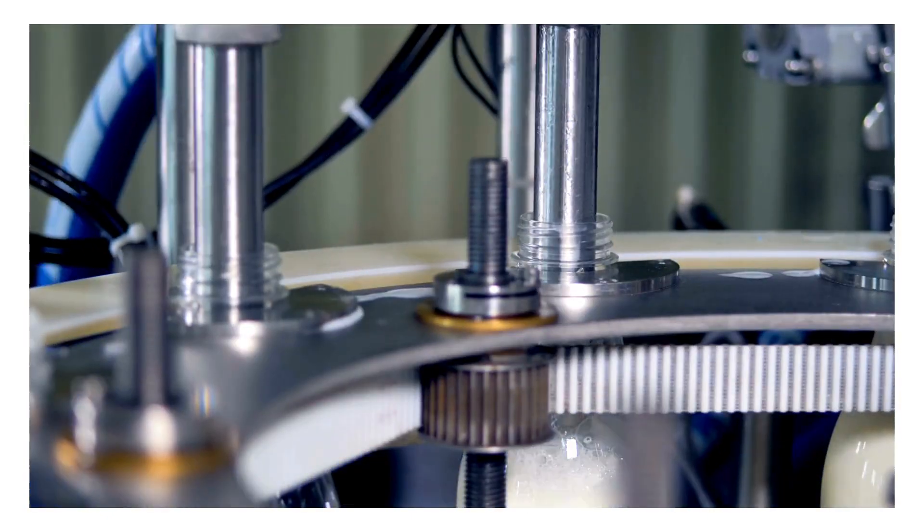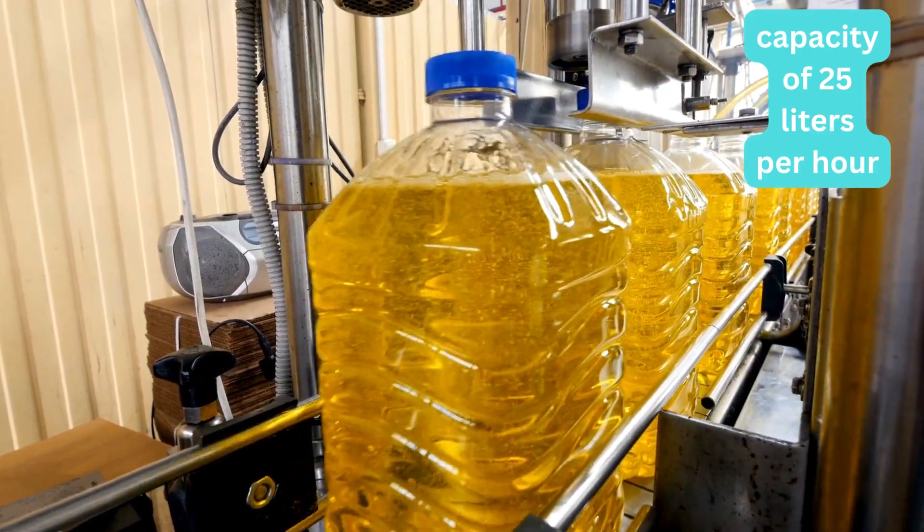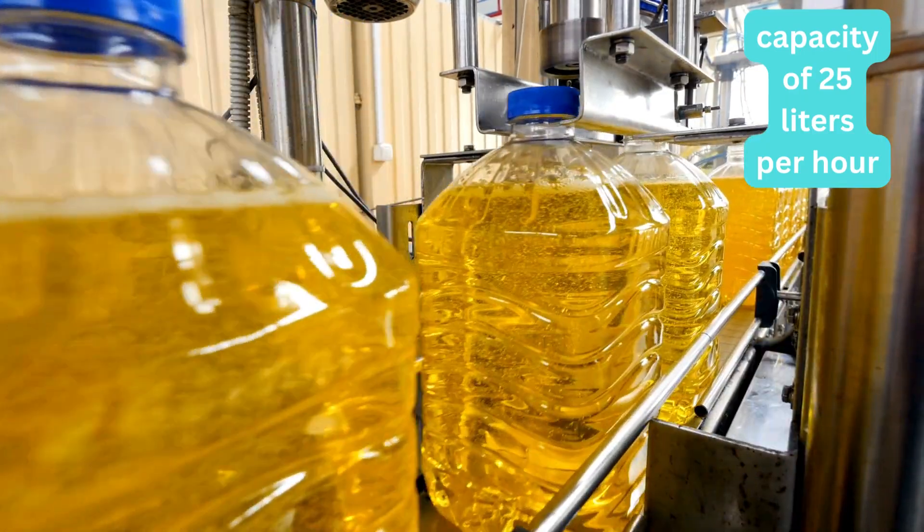After bottle filling, you will require a capping machine for sealing the filled bottles with caps. The capacity of the capping machine should match the filling machine rate, costing around 50,000 rupees.